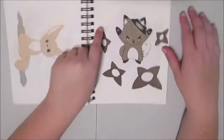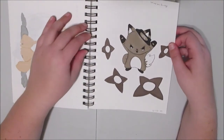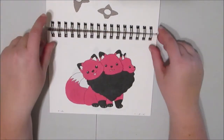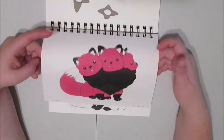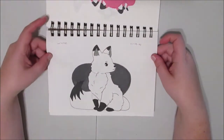Day seventeen, I did gray, and I did a little ninja fox. Because ninja foxes are cool. Day eighteen is pink, and I did a three-headed fox — a Cerberus fox? I don't know. I'm tired. I have puppies. You can give me some slack.